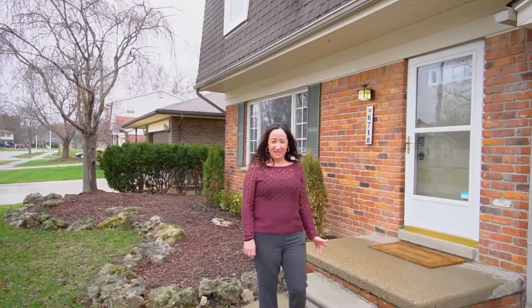Hi, I'm Brenda with the Homecraft team. Today we're in Canton in the Carriage Hill subdivision, right in my backyard. I love this neighborhood — you guys are gonna love it too. We have a three-bedroom, one-and-a-half bath colonial with all the upgrades you've been looking for. Let's check it out.